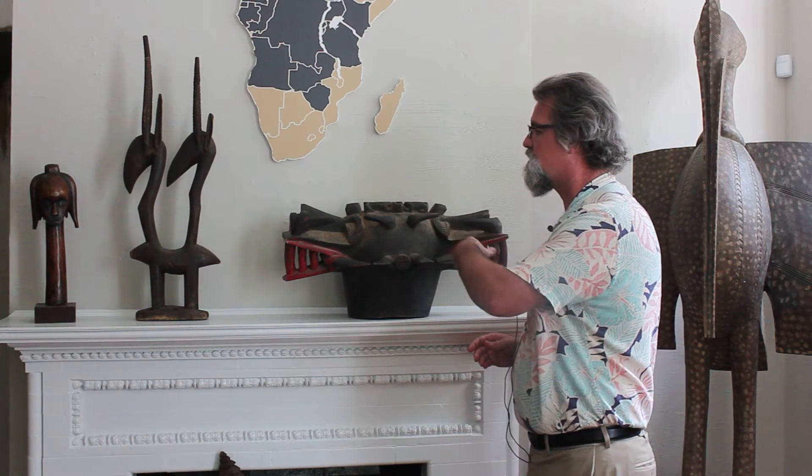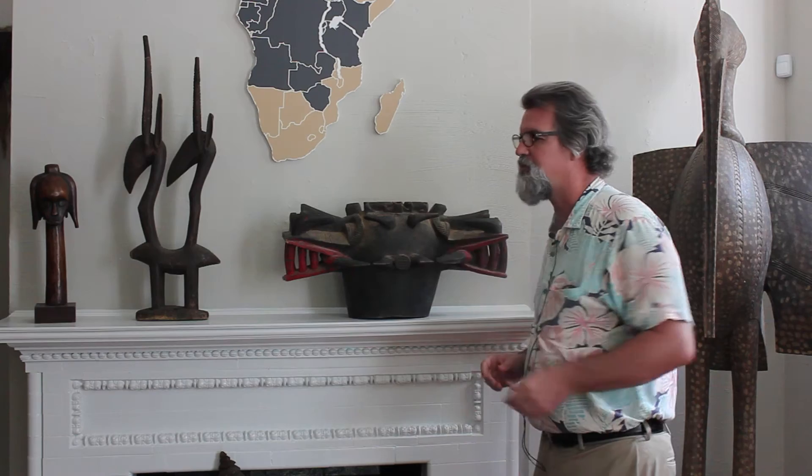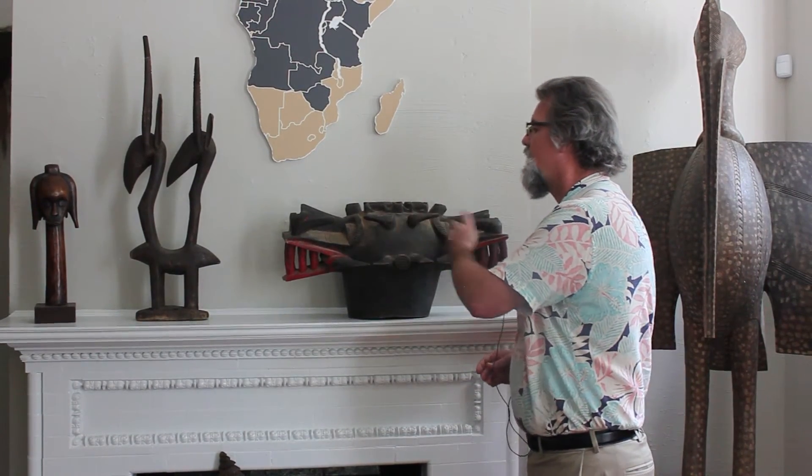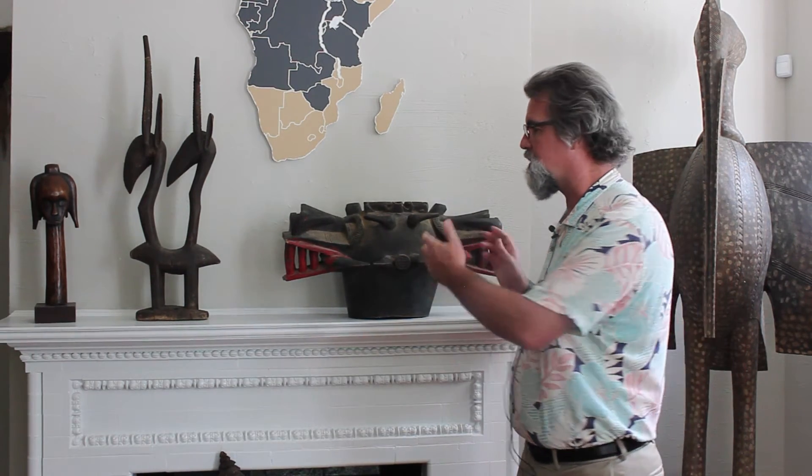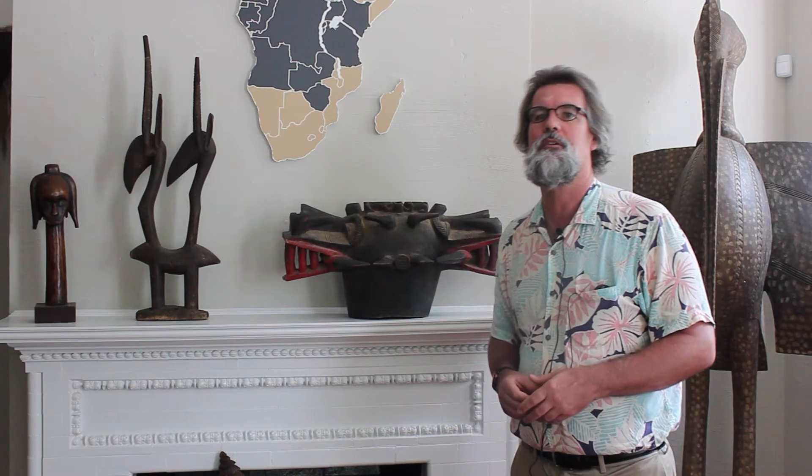When we're looking at this particular example, this is what we would refer to as a Janus fire spitter, in that it has faces on either side of the mask. But there are examples, including examples in this collection, that just have one face in one direction and horns going back into the other direction without a face. Some have more horns than tusks, but they all serve the same purpose, which is to protect the dead on their way to the realm of the ancestors.